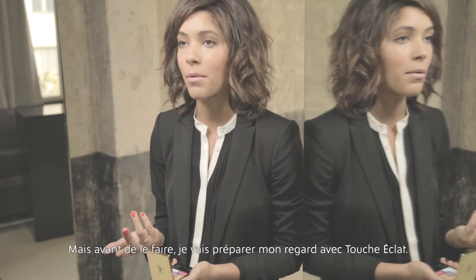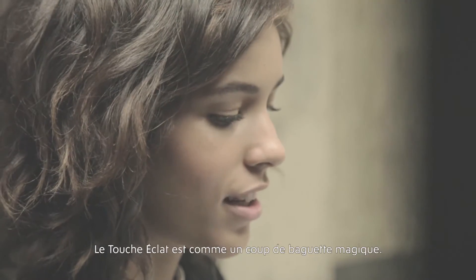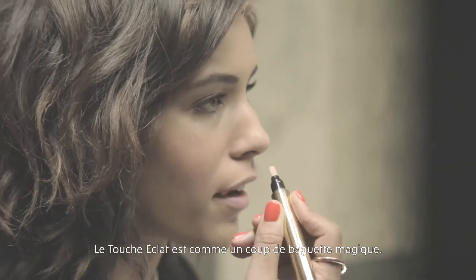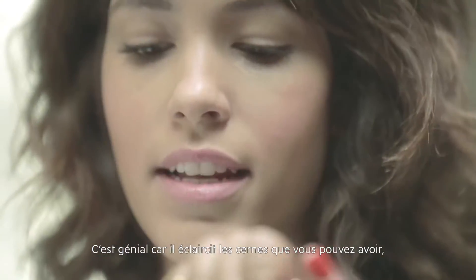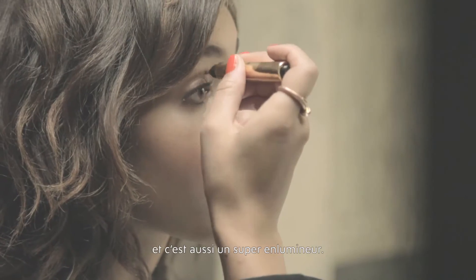But before I even do that, I'm going to prep my eye with the Touche Éclat. This is probably one of my favorite Yves Saint Laurent products. The Touche Éclat is sort of like a little magic wand — it's really great because it brightens up dark circles and it's also a great highlighter.